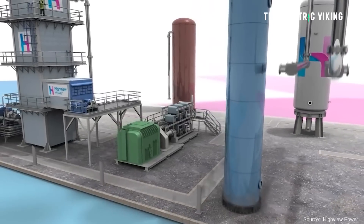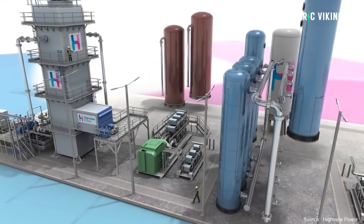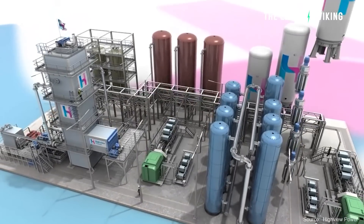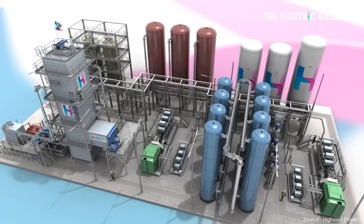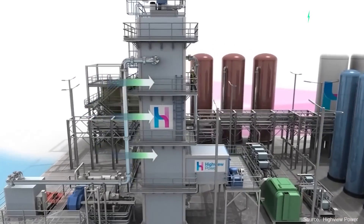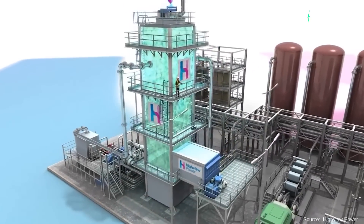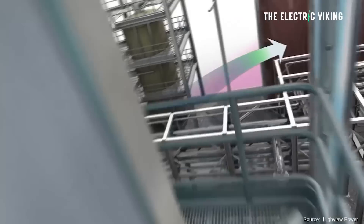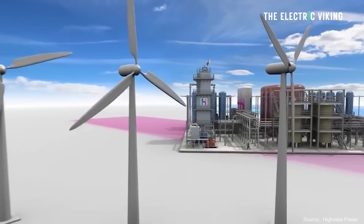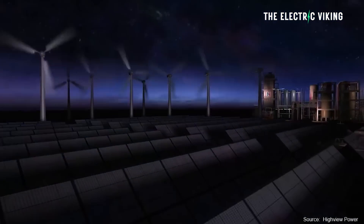Highview's liquid air battery literally uses liquid air as a storage medium — it's just air in the battery. The system deploys electricity to supercool ambient air down to minus 196 degrees Celsius, at which point it becomes compressed as a liquid. It stays in its cryogenic state until electricity is needed, when heat is applied to restore the liquid to a gas. This gas then goes through a turbine to generate power. It's pretty simple, actually — I really like the idea.